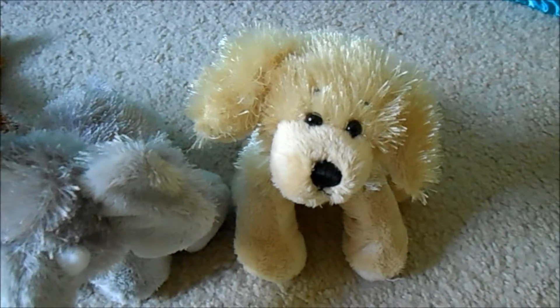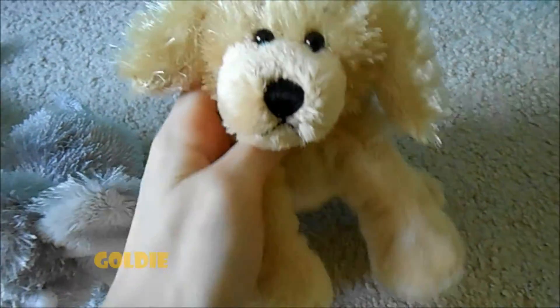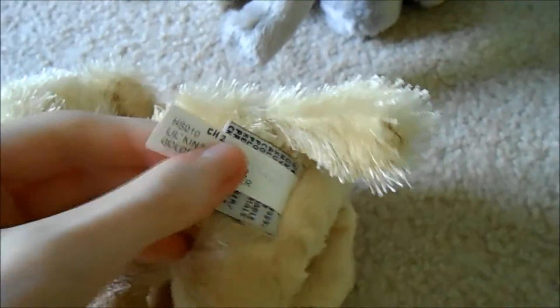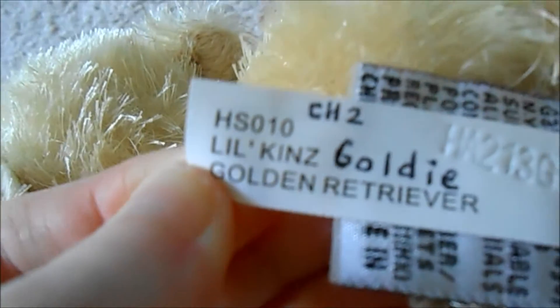And last but not least we have Goldie, the Littlekins golden retriever. Here's her W, and tush tags.